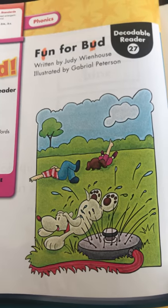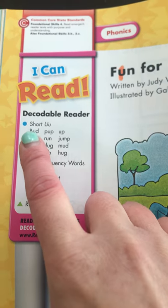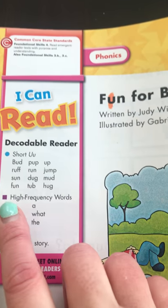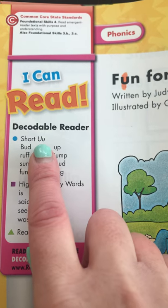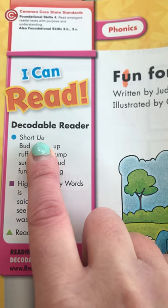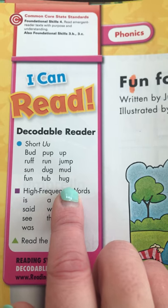Which means he drew the pictures. Before we take a little picture walk, I wanted to bring your attention to the blue circle and the purple square over here to review our short U sound, and also some high frequency words that you know. Remember our skill this week: the short sound of U says 'uh' — umbrella.